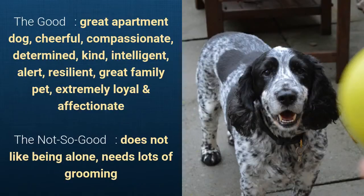What's good about this dog breed is that it's a great apartment dog, cheerful, compassionate, determined, kind, intelligent, alert, resilient, a great family pet, extremely loyal, and affectionate. But slightly bad is that it does not like to be alone and needs lots of grooming.